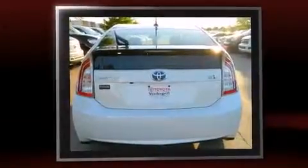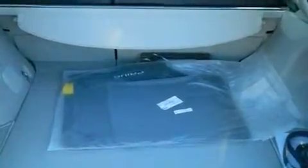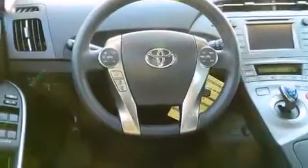This model accommodates five passengers comfortably and provides features such as delay off headlights, one-touch window functionality, rear wipers, and cruise control. Storage solutions are integrated throughout the interior, demonstrating thoughtful attention to detail.